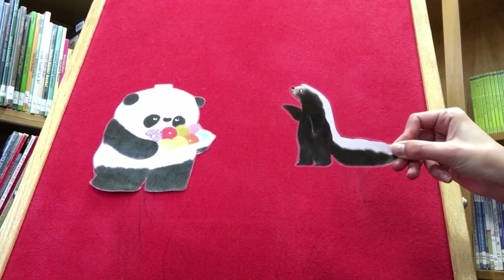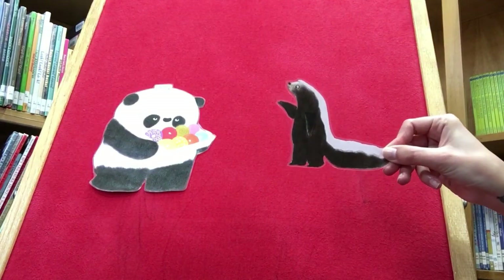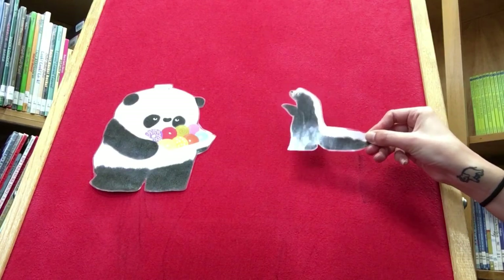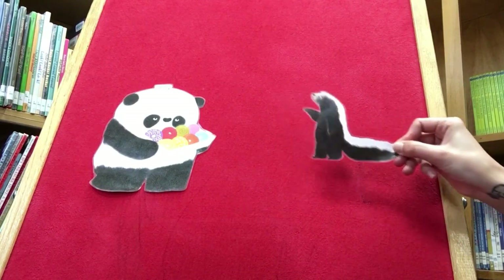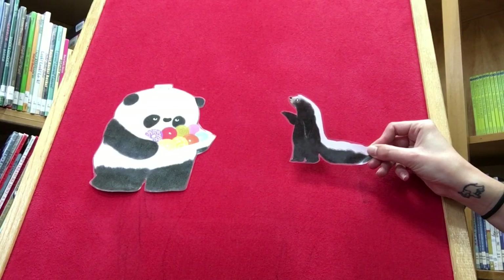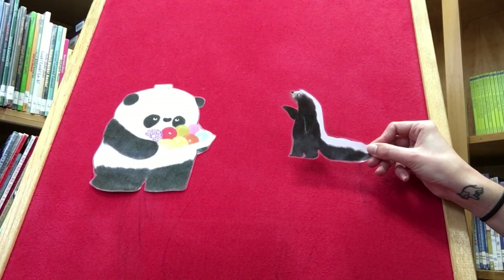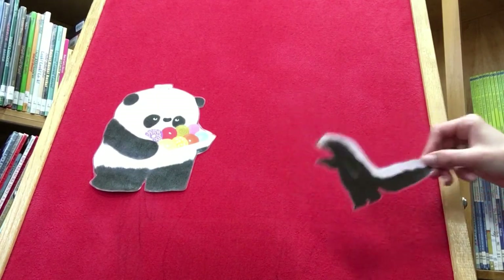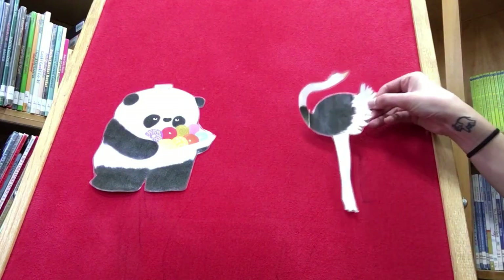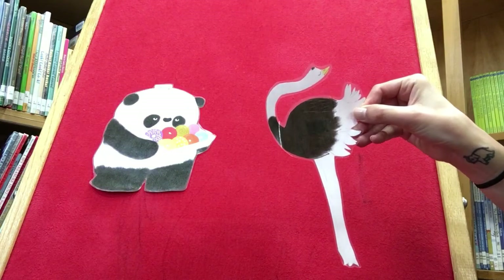Now who does Mr. Panda see? It's Skunk. Mr. Panda asks, 'Would you like a donut?' 'I want the blue one and the green one.' Mr. Panda replies, 'No, you cannot have a donut. I have changed my mind.' Why is Mr. Panda changing his mind? Who does Mr. Panda see next? Do you know this animal?